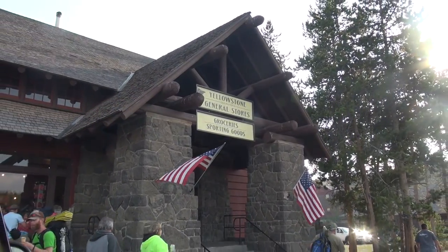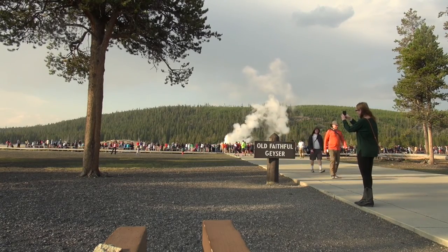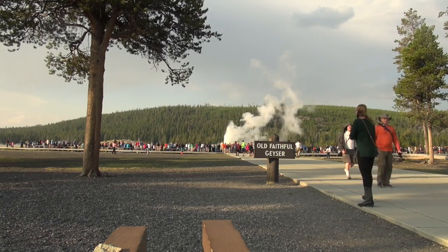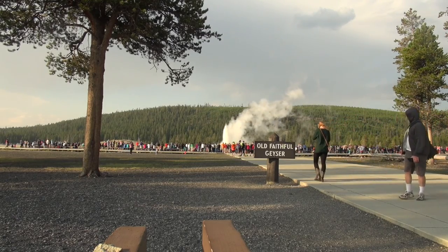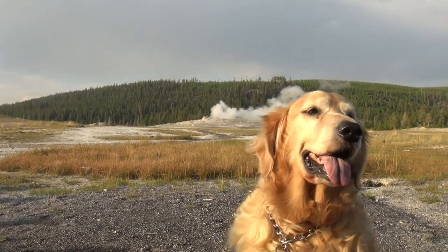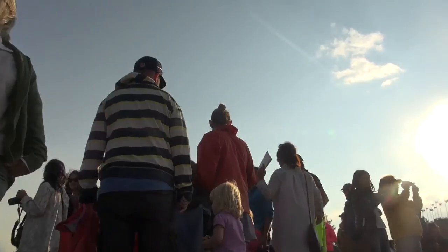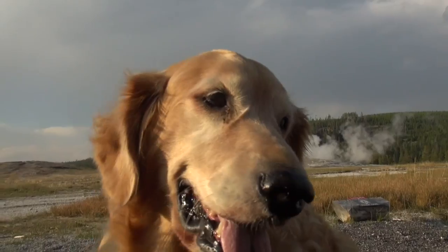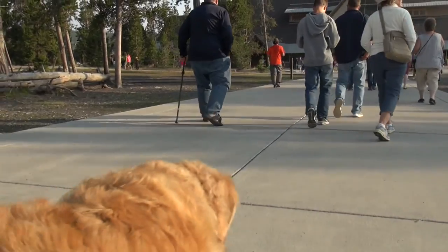Did you know that Yellowstone National Park is also an active supervolcano? Well, it may not look like it when you're walking around, but that's because nearly the entire park sits on top of a humongous volcano. The area's bubbling geysers and hot springs are an indication of the churning activity just below the surface. Yellowstone has had at least three massive eruptions. The last one was about 650,000 years ago.